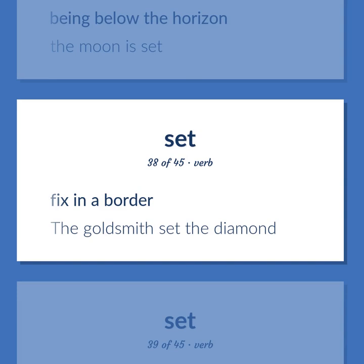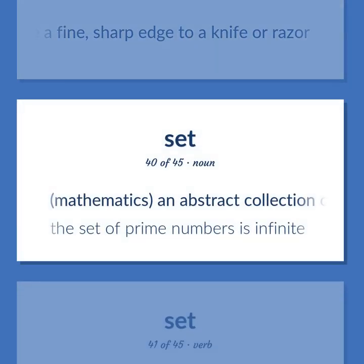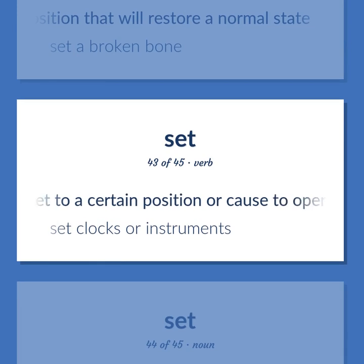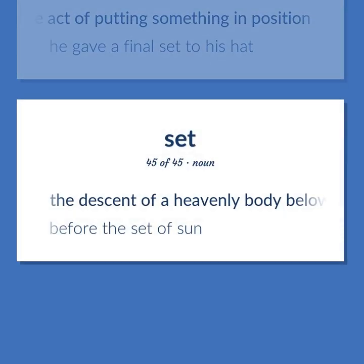Fix in a border — the goldsmith set the diamond. Give a fine, sharp edge to a knife or razor. Mathematics: an abstract collection of numbers or symbols — the set of prime numbers is infinite. Put into a certain state; cause to be in a certain state — set the house afire. Put into a position that will restore a normal state — set a broken bone. Set to a certain position or cause to operate correctly — set clocks or instruments. The act of putting something in position — he gave a final set to his hat. The descent of a heavenly body below the horizon — before the set of sun.